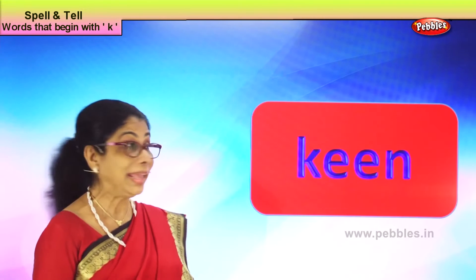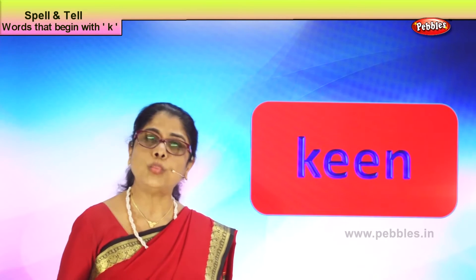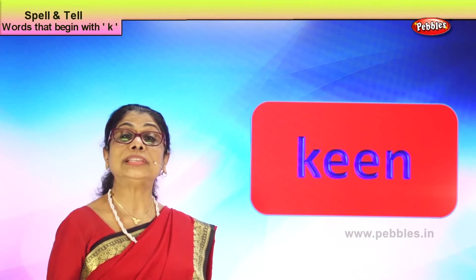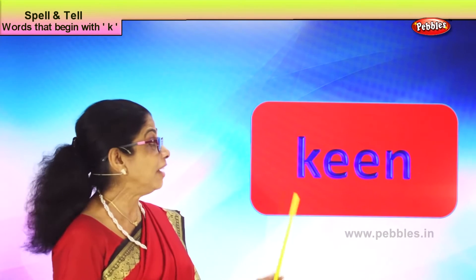Hi children, today we take a very interesting letter — letter K — and we look at some words, learn the spelling of these words, their usage, meaning, and use sentences with letter K.